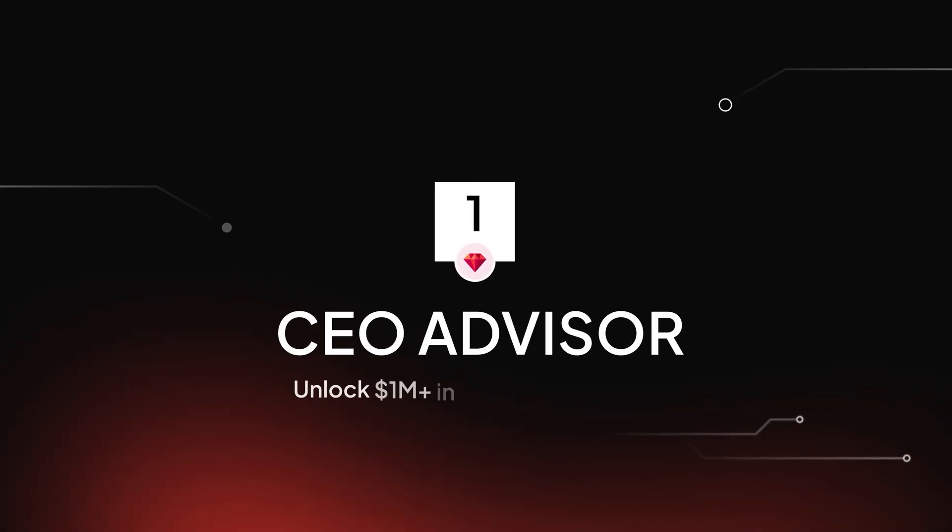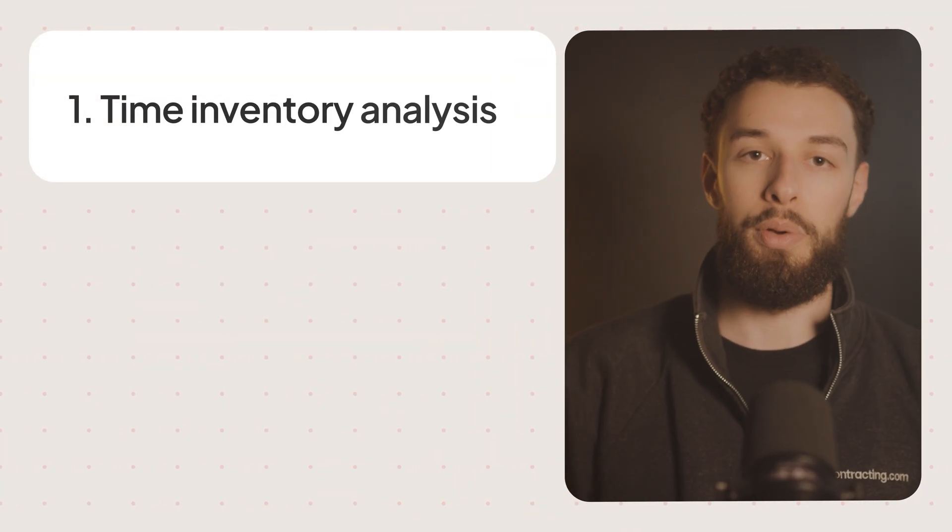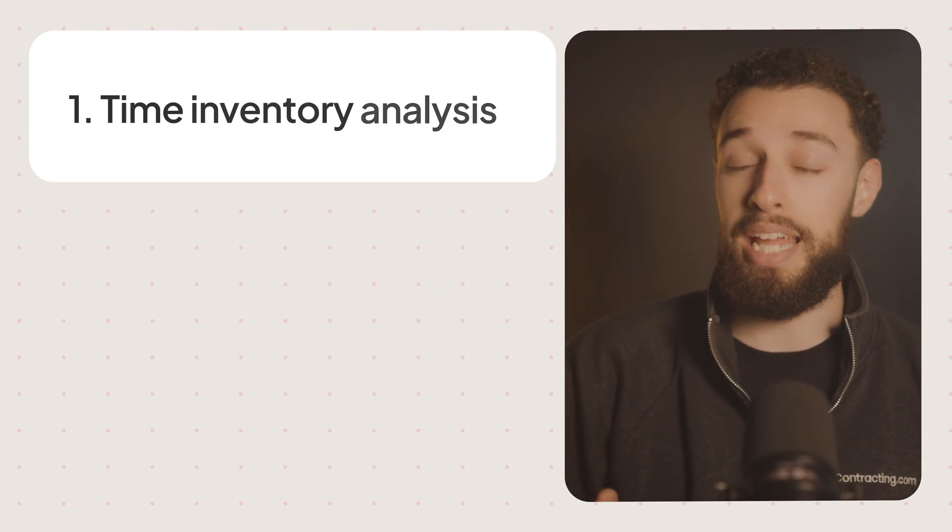Number one: AI as your CEO advisor. This is what I believe is the most powerful application of AI for contractors — using it as your personal CEO advisor. Top business consultants charge $1,000-plus per hour, and most contractors can't afford that kind of guidance. But AI can deliver similar strategic advice tailored to your specific situation for the cost of an internet connection. Here's how contractors are using this. Time inventory analysis: track your time hour by hour, feed it to the AI, and it will tell you what tasks to delegate, eliminate, and focus on.